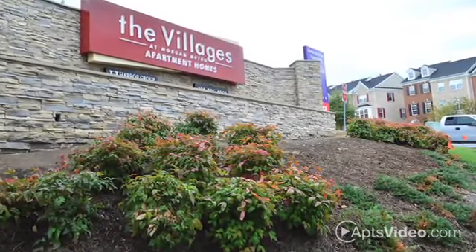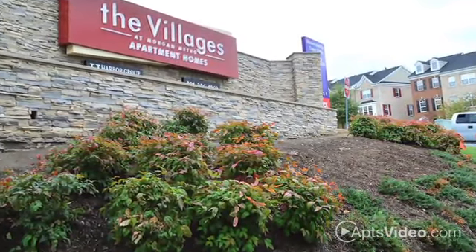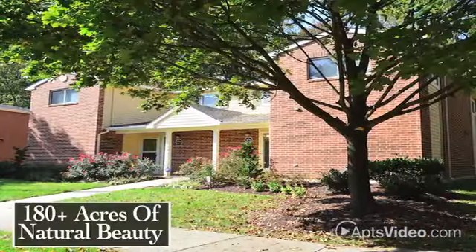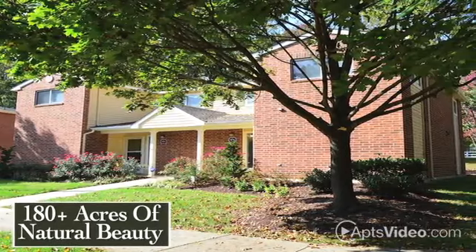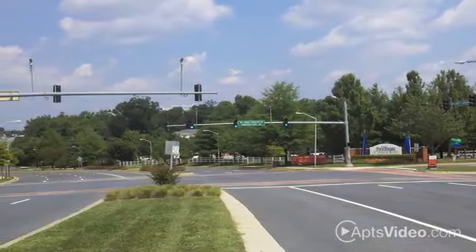Discover the best in apartment living at the Villages at Morgan Metro, a tranquil community nestled on over 180 acres of natural beauty. Our ideal location gives you the privacy you desire, as well as the access you need to all of Landover.